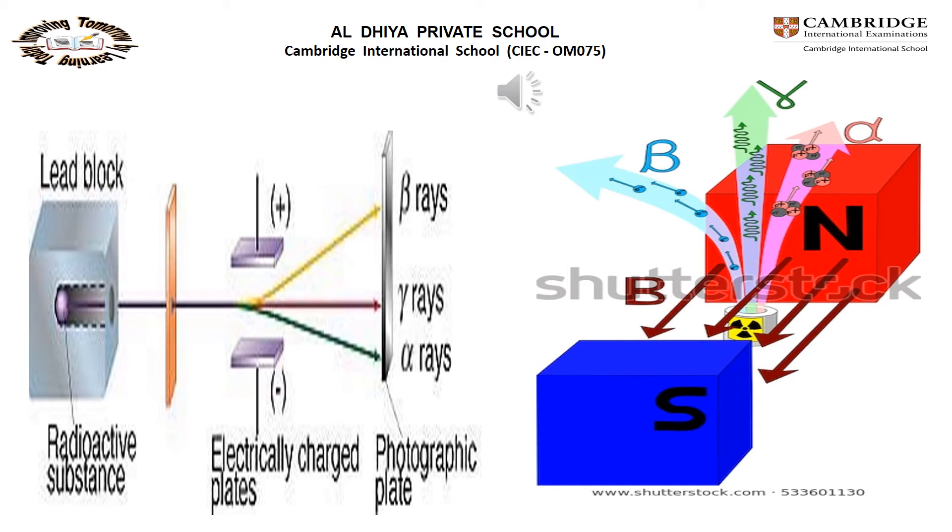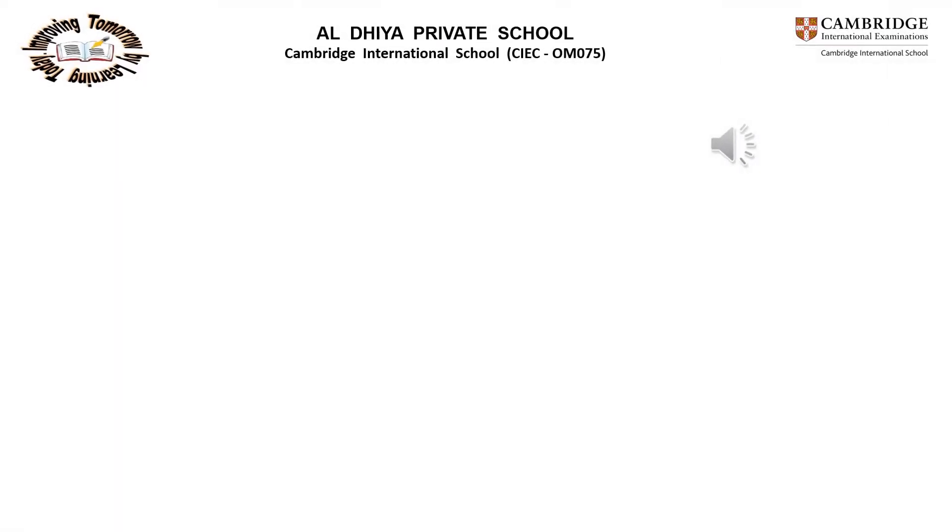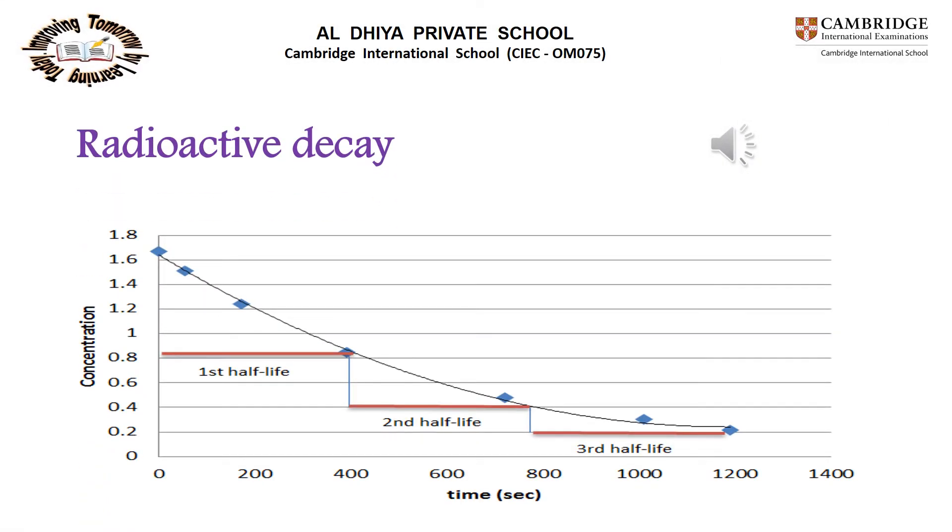In both electric and magnetic fields, alpha and beta radiations are deflected in opposite directions. Radioactive decay is the decay of a radioactive substance when its atomic nuclei emit radiation.